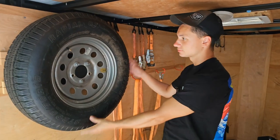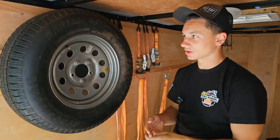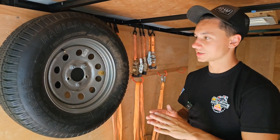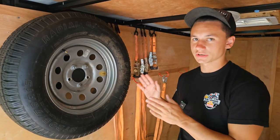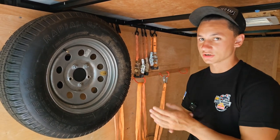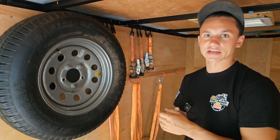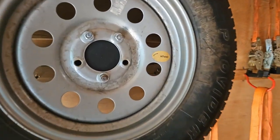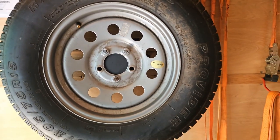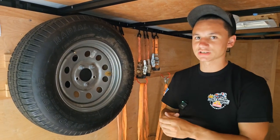First up, we've got our spare tire. You always need a spare tire in a trailer — it's actually usually required. The biggest thing I'll say about a spare tire: always check your tire pressure, including your spare. Worst case scenario, you get out there, pop a tire, go to use your spare, and it has no air in it — now it's useless. I built a little mount to put it up on the wall here to keep it out of the weather and out of the way. Small trailer problems — that's just what you deal with.